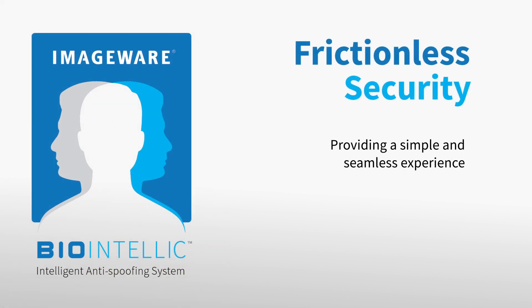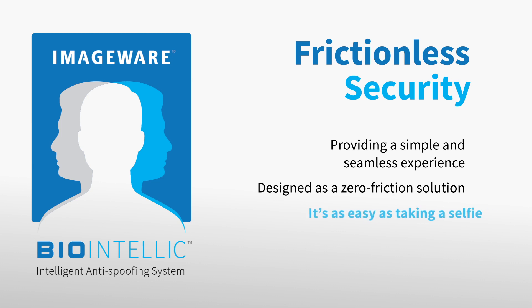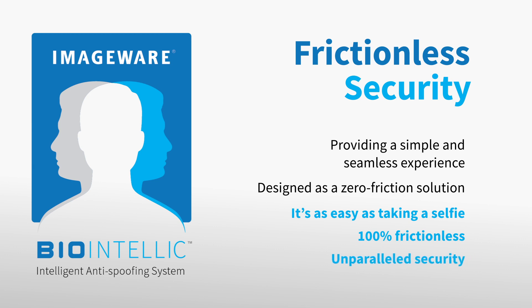Providing a simple and seamless experience is imperative for us at ImageWare. That is why BioIntellic's development was centered around the idea of a zero-friction solution. All it needs is a glance at the user's face — it's as easy as taking a selfie. 100% frictionless and offering unparalleled security.